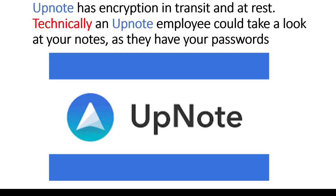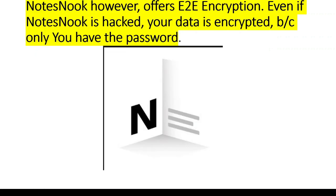UpNote has encryption in transit and at rest, so technically an UpNote employee could take a look at your notes as they have your passwords. NoteSnook, however, offers end-to-end encryption. Even if NoteSnook is hacked, your data is encrypted because only you have the password.